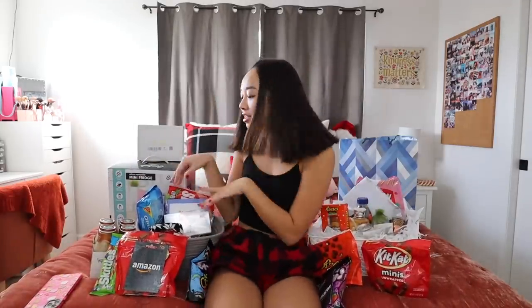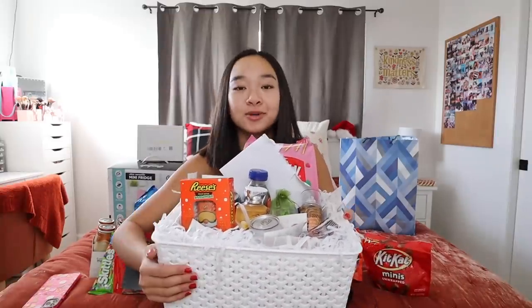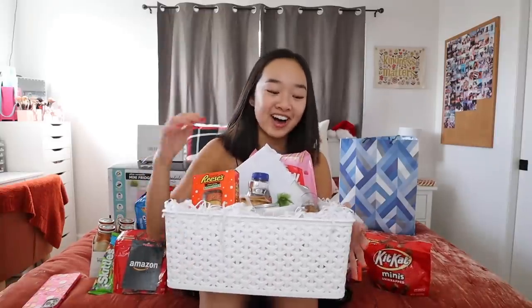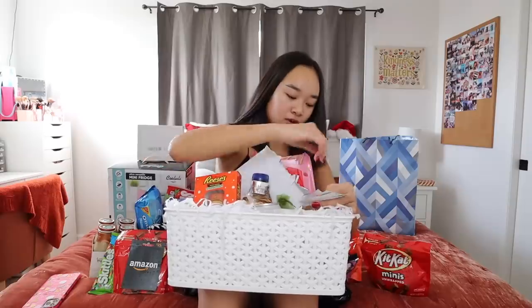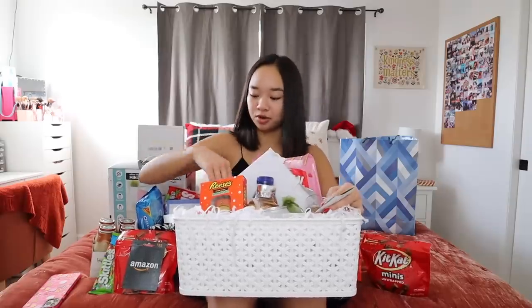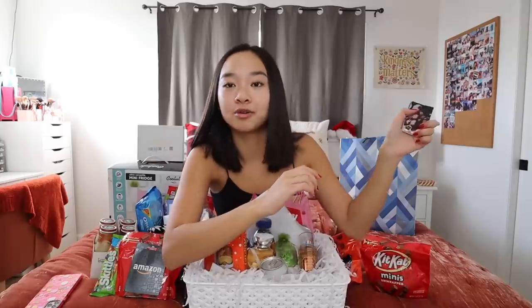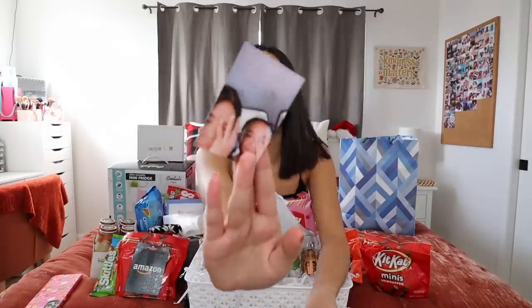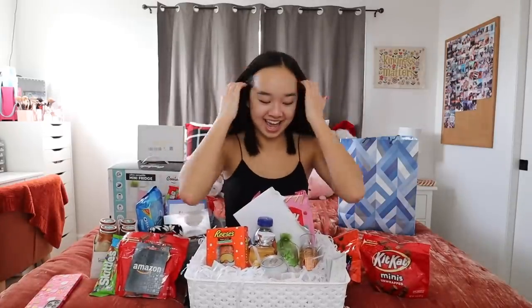Moving on to what my friends got me — Kylie and Sierra both made me little baskets, so I'll open those first. Let's do Kylie's first. She got me this little white basket with a bunch of things inside. First of all, she printed out a bunch of different photos of me and her, or me and her in a group. Look how many there are! This is perfect because I can stick them on my corkboard for my photo wall.